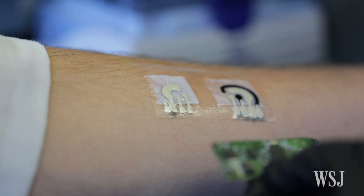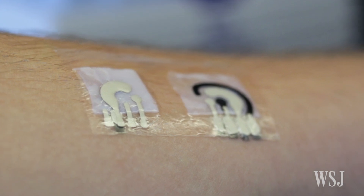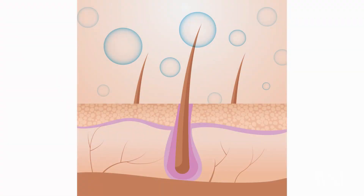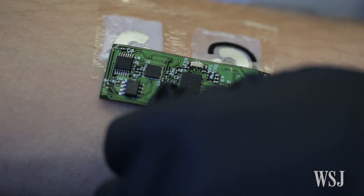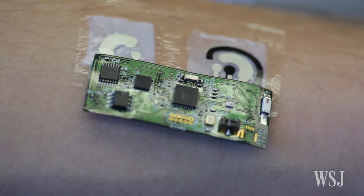The tattoo is printed with silver and silver chloride electrodes that, when activated, produce a small current. This releases a drug into the skin, prompting the user to sweat. When the sweat hits the skin's surface, the tattoo's sensors measure the alcohol concentration in it. A flexible electronic board that attaches magnetically to the tattoo then transmits the information to an app on a mobile device via Bluetooth.